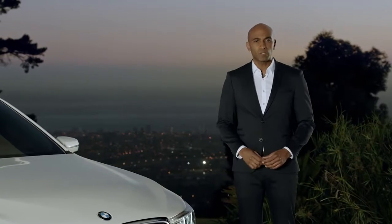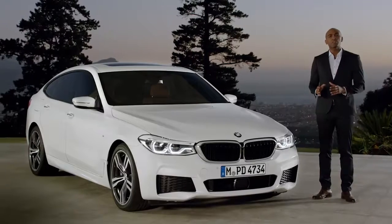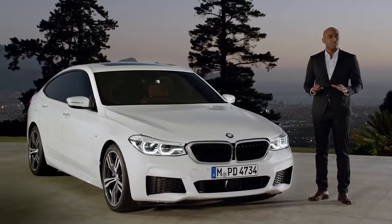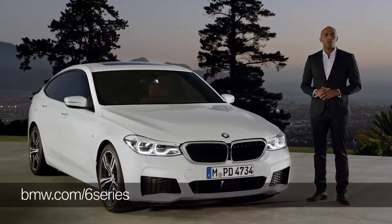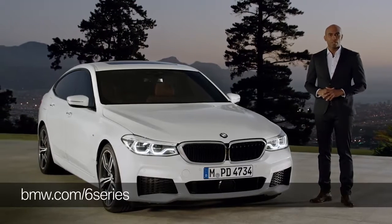The first ever BMW 6 Series Gran Turismo is a vehicle with excellent traveling comfort. It combines the luxury of a sedan with the versatility of a sports activity vehicle and the elegance of a coupe. Find out more about the first ever BMW 6 Series Gran Turismo at BMW.com slash 6 Series.